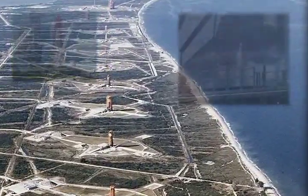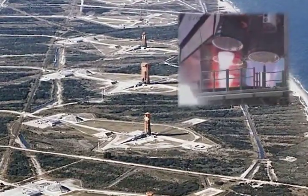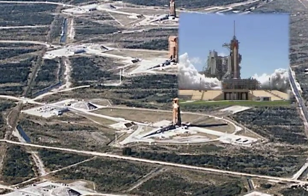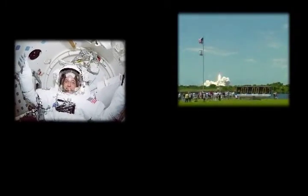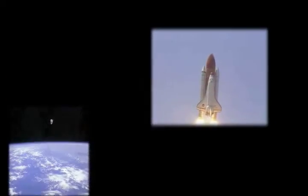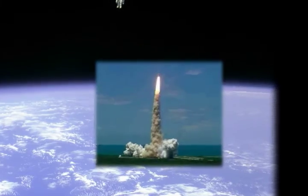Ignition and liftoff of the Space Shuttle Discovery, returning to the Space Station, paving the way for future missions beyond. Houston, now controlling the flight of Discovery, the Space Shuttle begins the journey back into orbit.